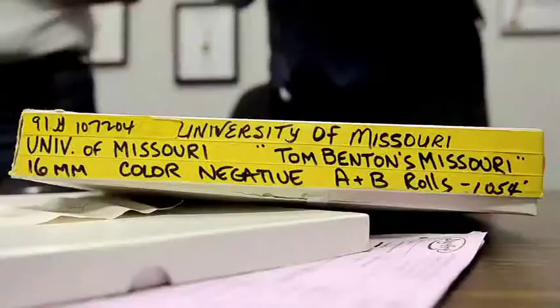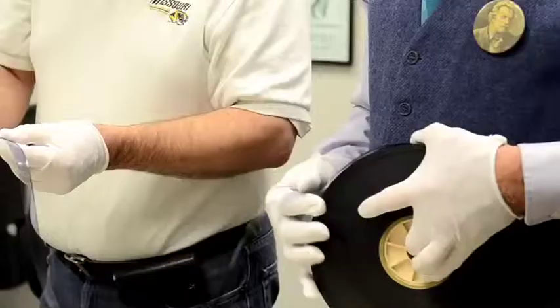Tom Benton's Missouri is a half-hour film made by the University in the early 90s. There was a great confluence of talents that came together with that film. We shot it on 16-millimeter film over a course of four years, and now this film made in the 20th century is getting fitted out for the 21st century in high definition.